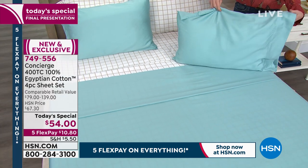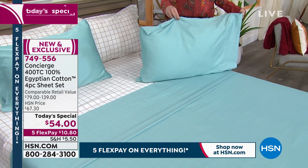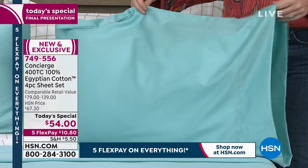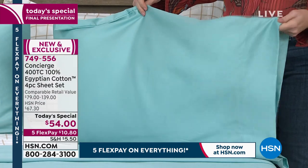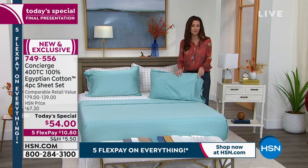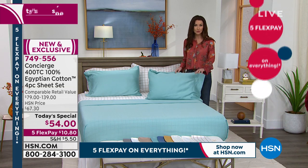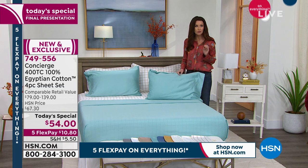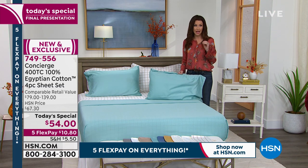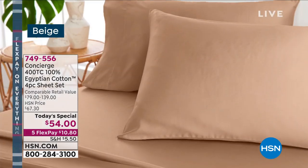You see the price and you think: Egyptian cotton usually starts at $100, $150. This is $54 total for any size — twin, twin XL, full, queen, king, and California king. It's $10.80 per flex payment. You are getting two pillowcases; on twin or twin XL there's only room for one pillow so you get one pillowcase. You get the flat sheet and an amazing fitted sheet. If you think they're skimping — it's only $54 — this is great elastic. It will fit over even a mattress pad.